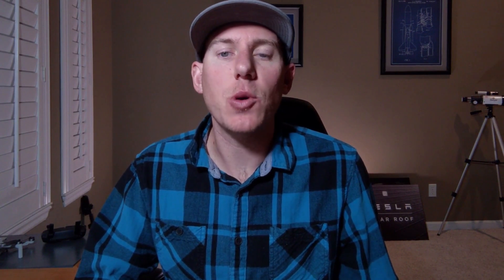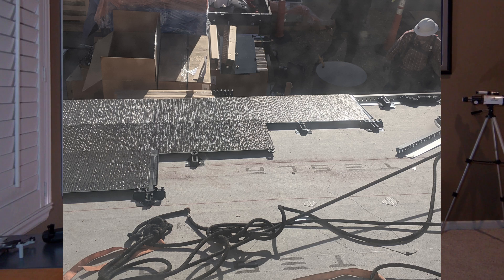The PV tiles are organized into subarray groups throughout the roof in such a way as to balance the amount of power that flows through the inverters in the system. After installation of the core PV tiles, which only come in one size, they fill in the dummy glass tiles around that to the edge of the roof section.